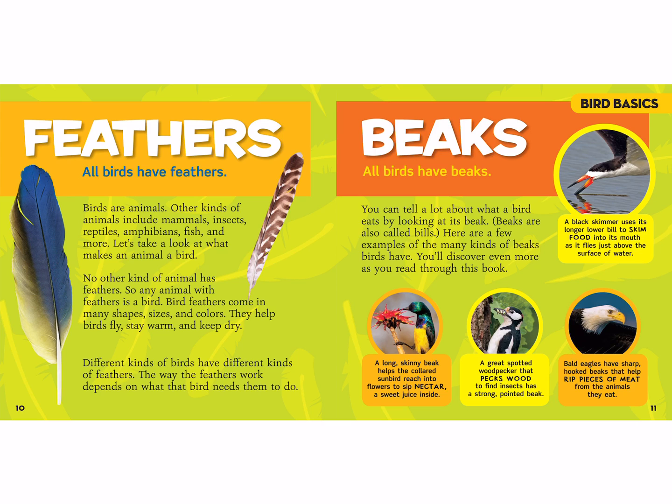All birds have beaks. You can tell a lot about what a bird eats by looking at its beak. Beaks are also called bills. Here are a few examples of the many kinds of beaks birds have. A black skimmer uses its longer lower bill to skim food into its mouth as it flies just above the surface of the water.